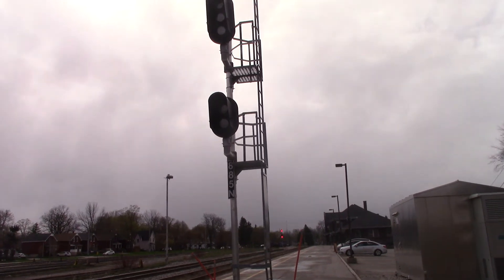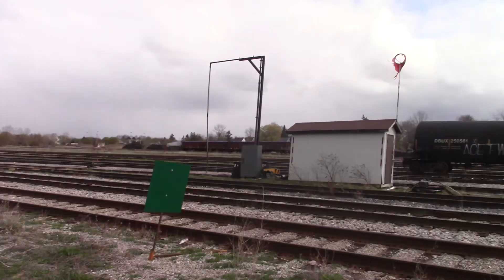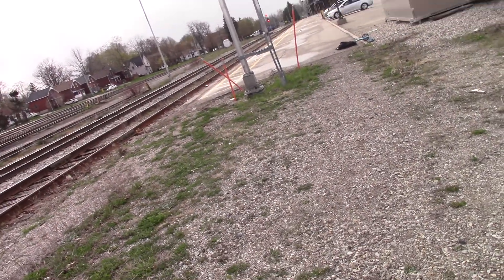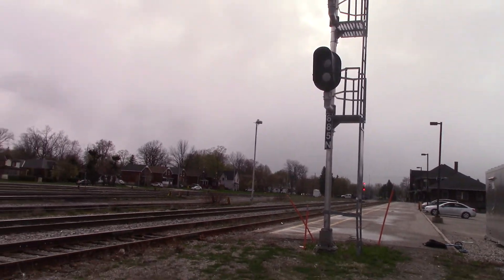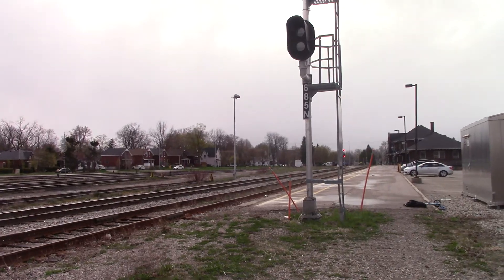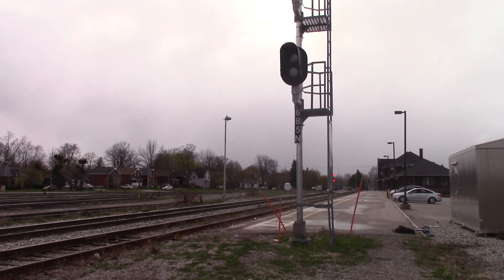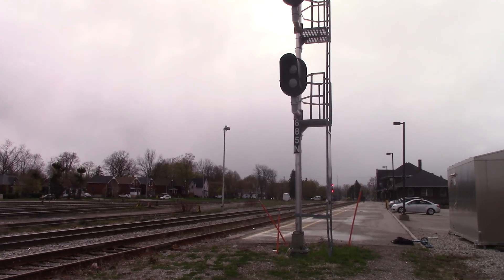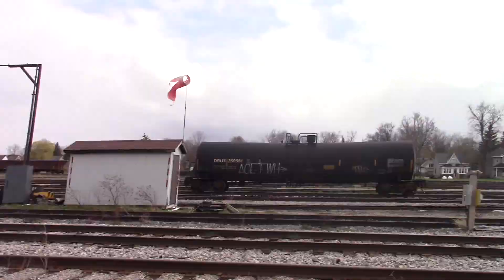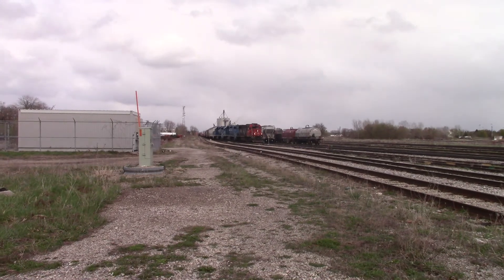568, over. So 581 is getting a light then. They gotta protect against 568 here, and then they're going to make their way. You can see the light's now on for 581, but we're not focusing on that right now.